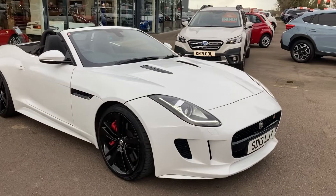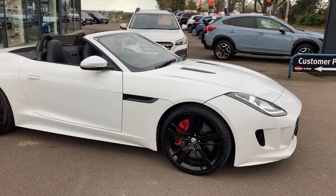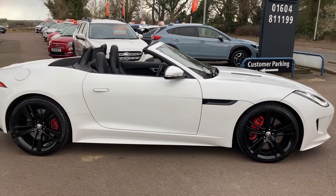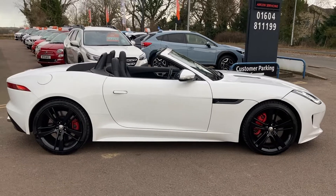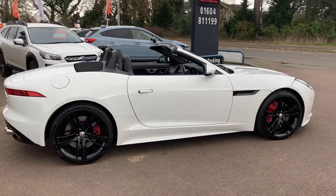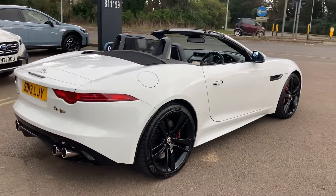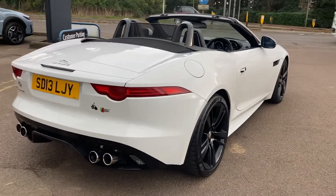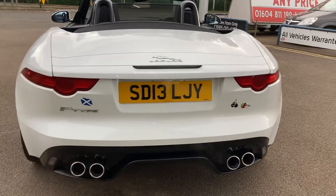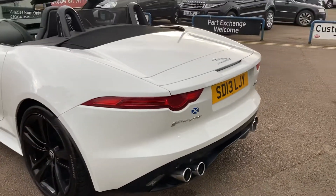Stunning car to drive, finished in white with contrasting black wheels and black leather interior. It really does look a lovely car. I'll just take you round the back to see the lovely curves. It certainly keeps up the tradition of Jaguars being pretty cars, but this thing has got one hell of an engine in it and is seriously quick.